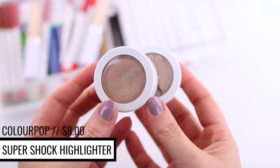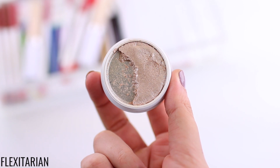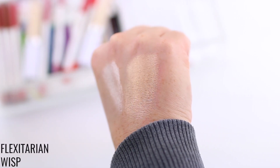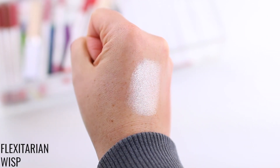The last face product I want to touch on are the ColourPop Super Shock Highlighters. These retail for $8 each and there are a lot of shades to choose from. I'll swatch my two favorites — Flexitarian and Wisp. I really enjoy these because they're very creamy and beautiful. I'm not usually a big cream highlighter fan because they can be difficult to work with and don't always layer well over powder, but these go on top of powder so nicely. You can use them on bare skin, liquid foundation, or over powder, and you get a really beautiful glow. The best way to apply them is with a sponge or fingers — when you take a damp sponge and gently blend them onto the cheeks, they almost melt into the skin and look really naturally glowy.